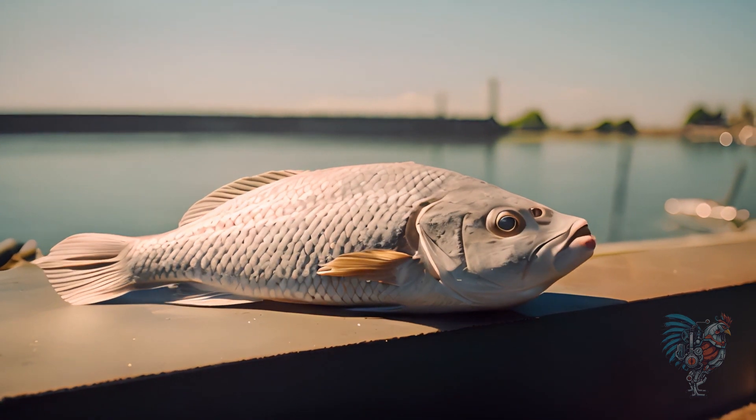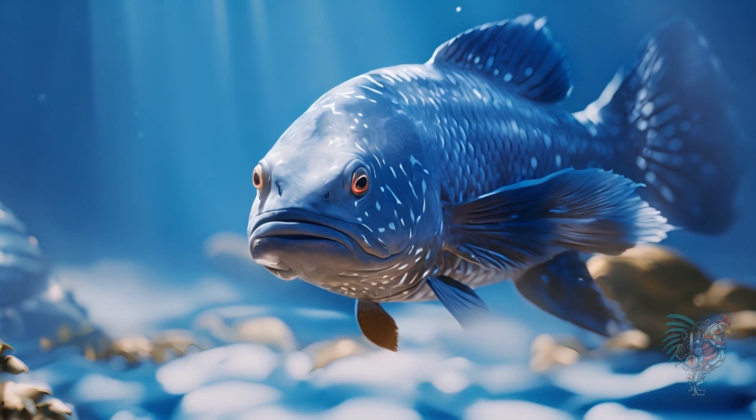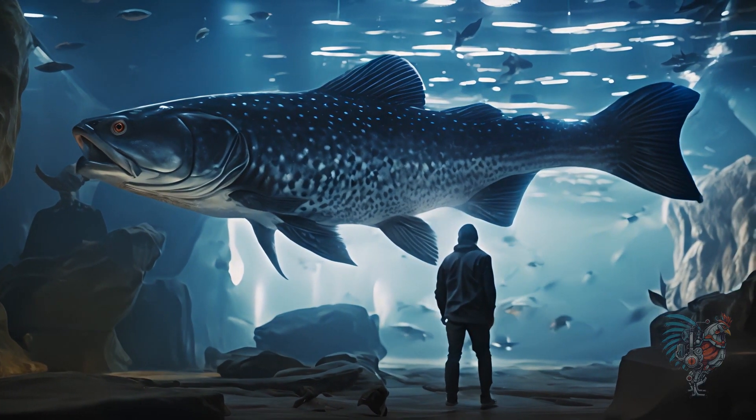Coelacanths, once thought extinct, are prehistoric fish found alive, revealing secrets of ancient oceans. Their lobed fins resemble early limbs, hinting at evolutionary transitions.